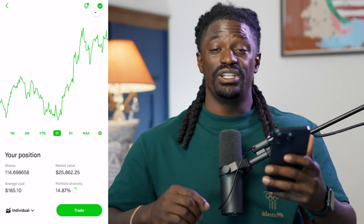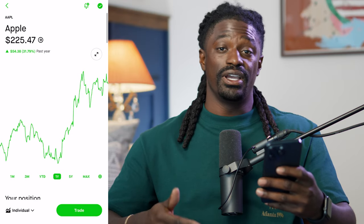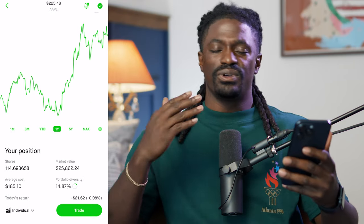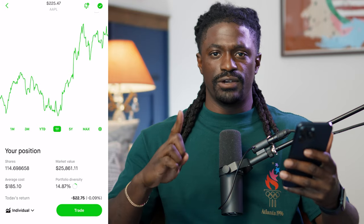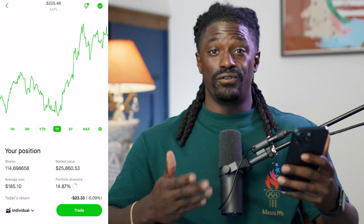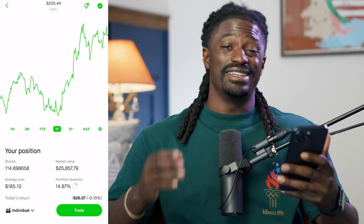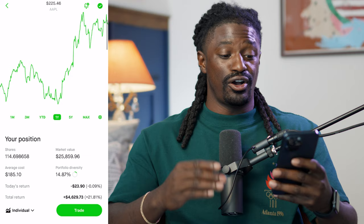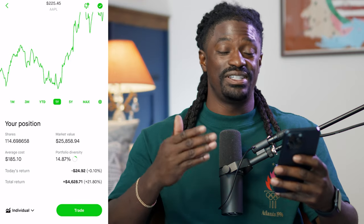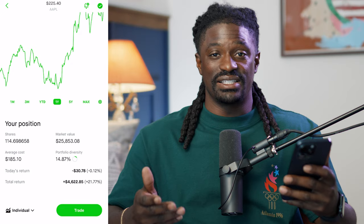But something special happens when you reach over 100 shares and you start to collect premiums on the shares you already own. Right now, if we're just relying on dividends from Apple, for every one share you own, over the course of a year, you'll make a dollar. So with 114 shares, over an entire year I will make $114 in dividends, even though my market value is $25,000. That's not a lot of passive income.